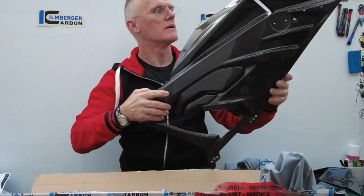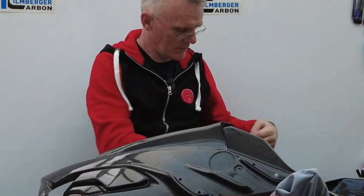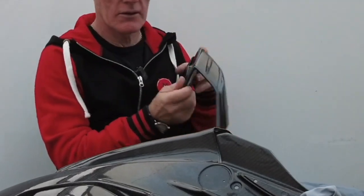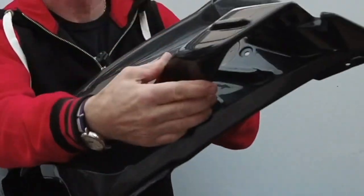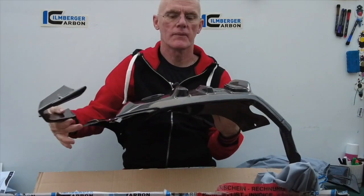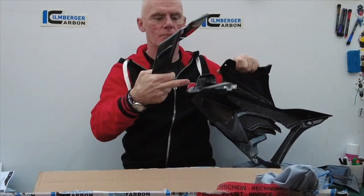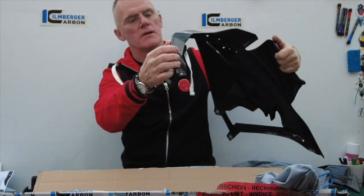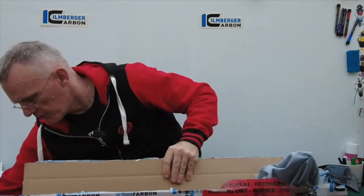There we go. Do you want to stroke it and look at it lovingly? Let's put a wing on it. That should go — right hand wing. Uber nice. I was wondering how they were going to do that because on the standard BM, that piece is a separate piece. That's clever, that. You mean they put some thought into it? Don't they always?